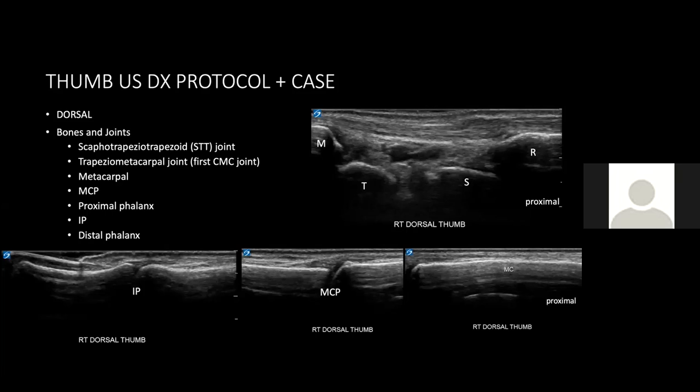I start my exam at the dorsal aspect of the thumb with the 15.6 MHz high-frequency linear array transducer, scanning proximal to distal. We're looking at bones and joints first — starting with the distal radius in long axis, we can see the STT joint and first CMC joint, both common sites of osteoarthritis. Then we continue scanning to the MCP joint, IP joint, nail, and nail bed. Make sure to scan in short axis as well, using Doppler when appropriate — for example, if I see an abnormality.